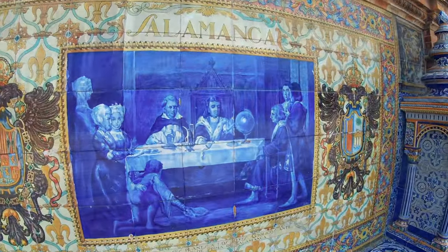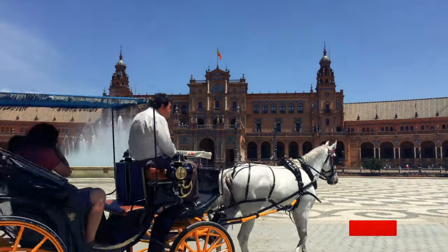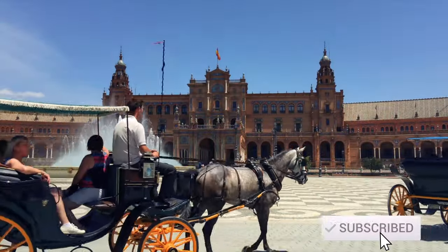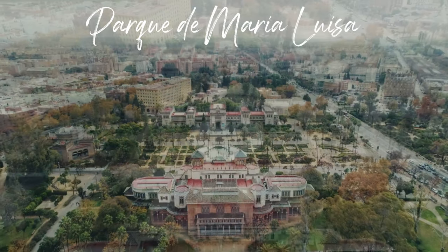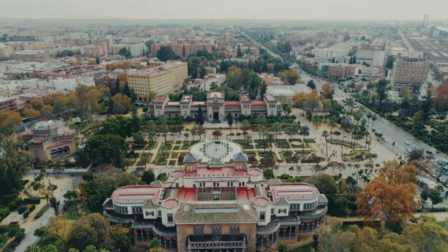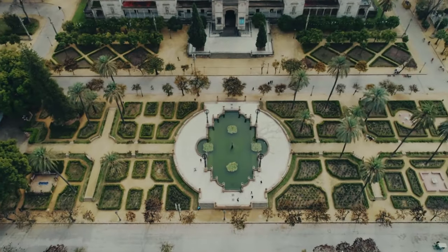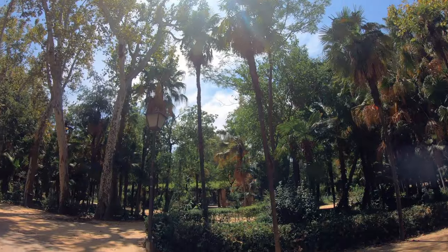Literally across from the plaza is one of the most beautiful parks in the city — a public park which stretches along the river. Embedded within it is the Museum of Popular Arts, the Archaeological Museum, and the Royal Pavilion. It is just so beautiful — the monuments, the palaces, and the gorgeous botanic gardens.